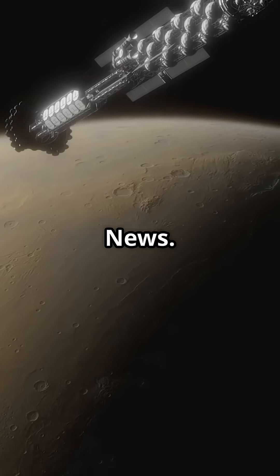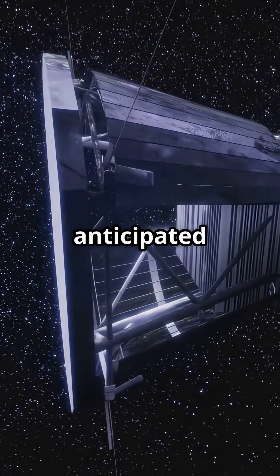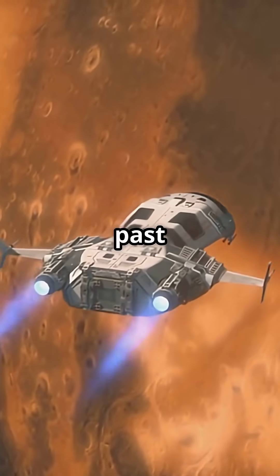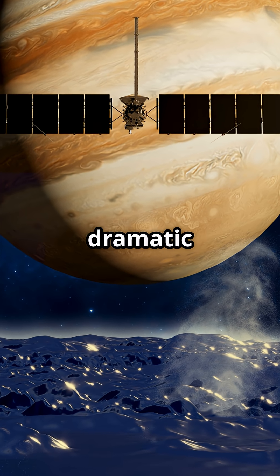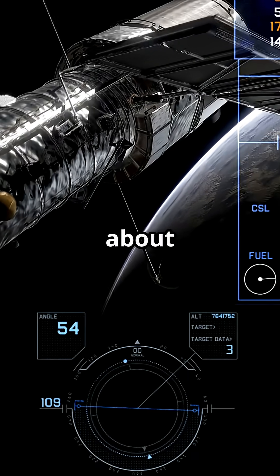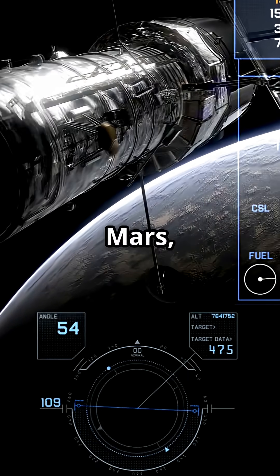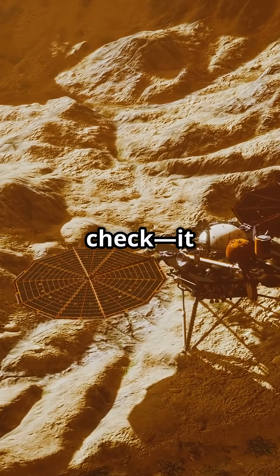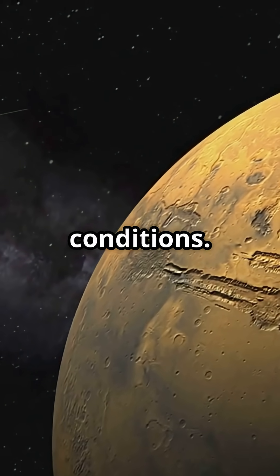Hey guys, welcome back to Next Wave News. Today we're focusing on a key milestone for one of NASA's most anticipated missions, Europa Clipper, and an ingenious test it performed during its flight past Mars. In March, Europa Clipper made a precise and dramatic swing past the Red Planet, not just for navigation. As the spacecraft zipped from about 3,100 miles down to just 550 miles above Mars, it carried out a critical test of its radar system. This wasn't a simple check — it was a rare opportunity in space to see whether its radar could function in real-world conditions.